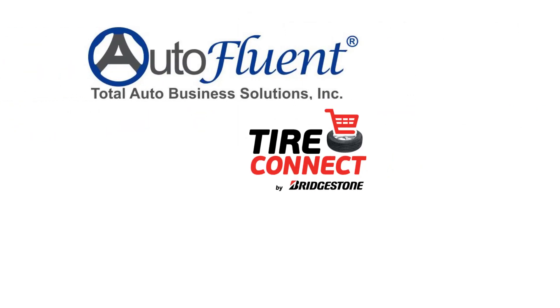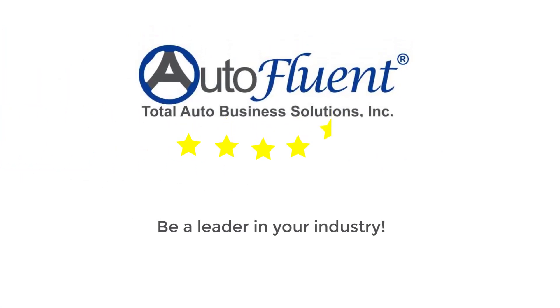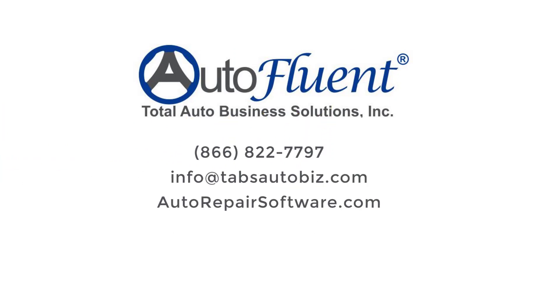AutoFluent is the first auto repair software to integrate with this groundbreaking technology. This is your opportunity to be a leader in your industry. See our top-reviewed software in action. Contact us today for a live demo of AutoFluent and TireConnect.